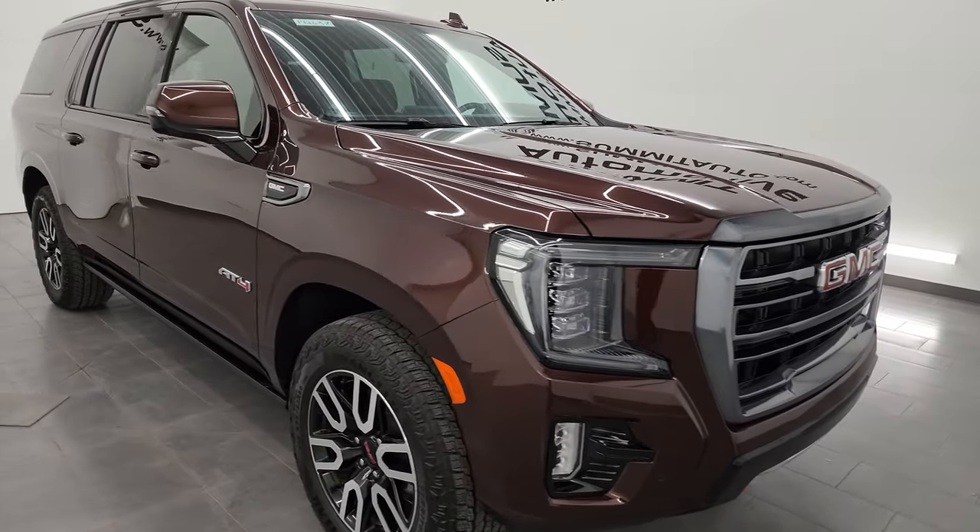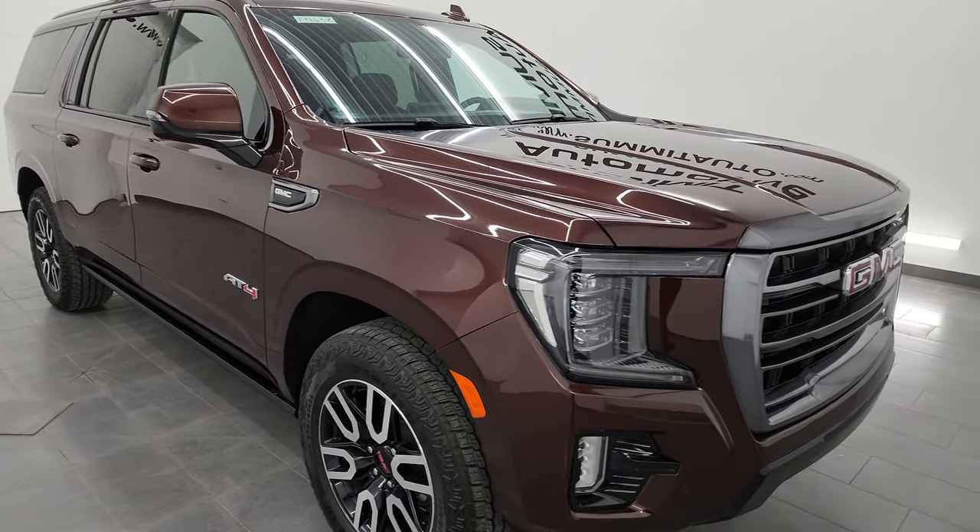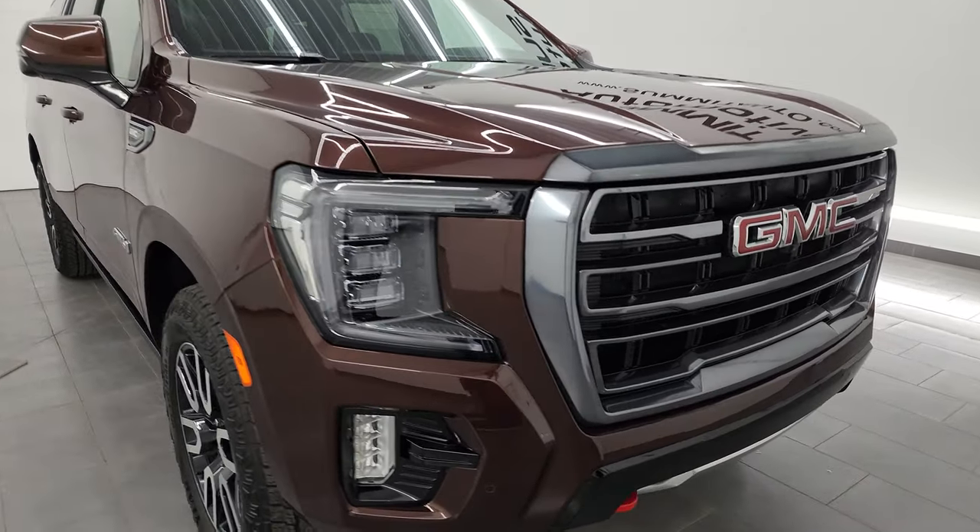It has a fresh oil and filter change. All the fluids have been checked and topped off and it is 100% ready to go. This one also has the max towing package on it.